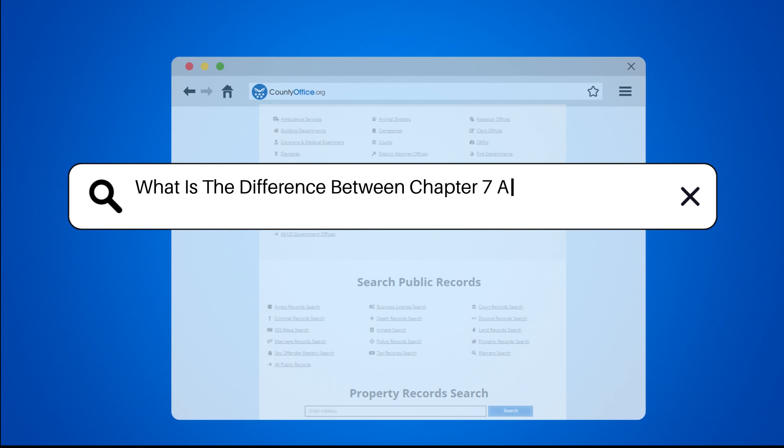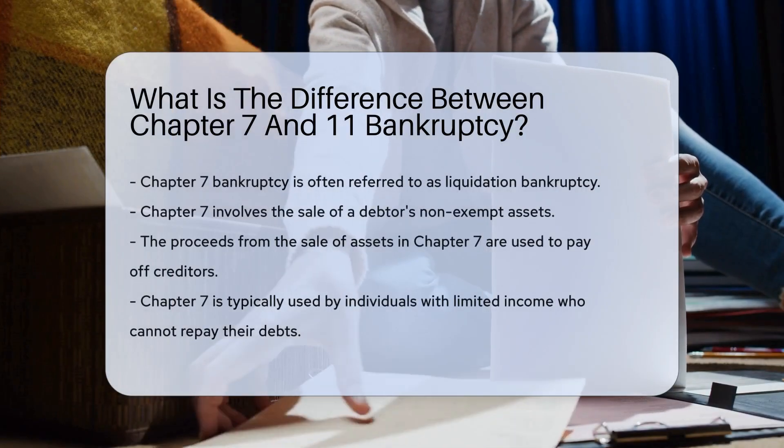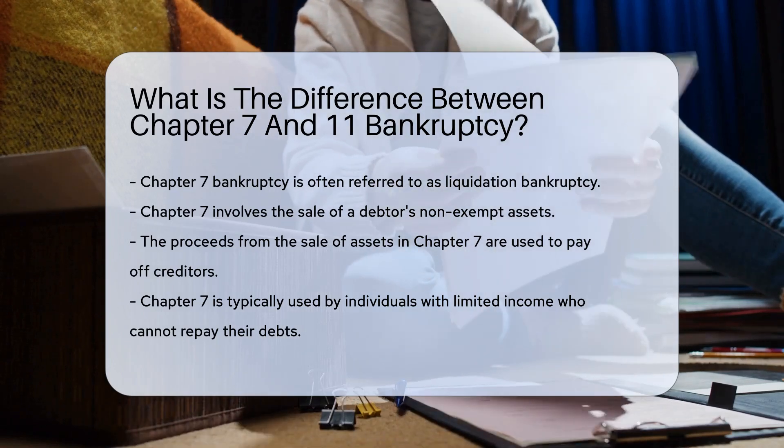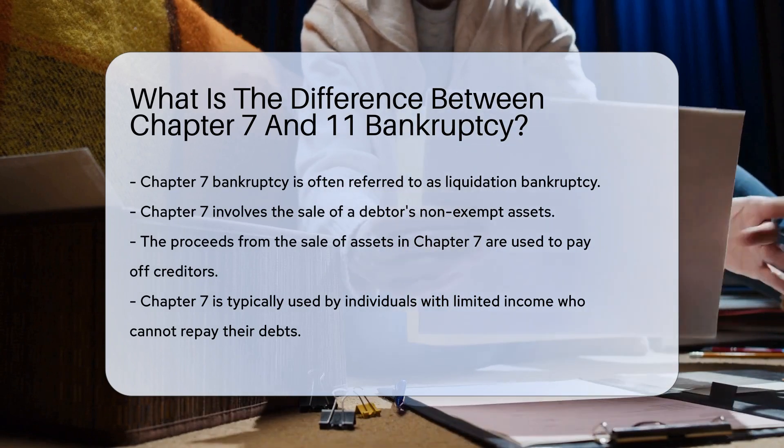What is the difference between Chapter 7 and Chapter 11 bankruptcy? When discussing bankruptcy, it is crucial to understand the distinctions between these two chapters. Both serve different purposes and are applicable in various situations.